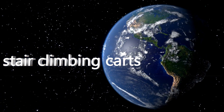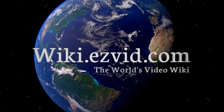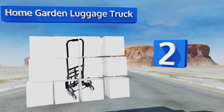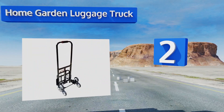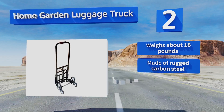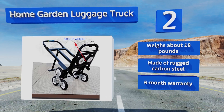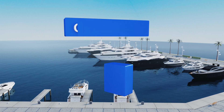At number two, for a foldable unit, the Home Garden Luggage Truck delivers serious strength and maneuverability when dealing with loads ranging from small shopping bags to 420 pounds worth of stuff. The wheels, which are made from tough rubber, won't wear down anytime soon. It weighs about 18 pounds and is made of rugged carbon steel, and it's backed by a six-month warranty.